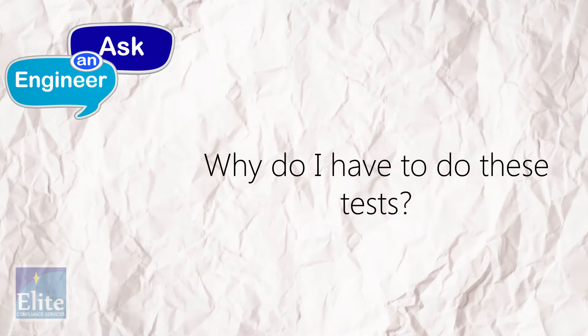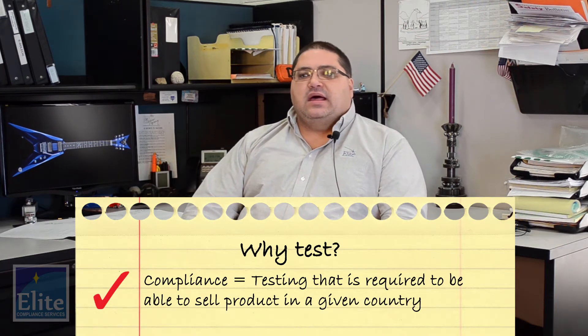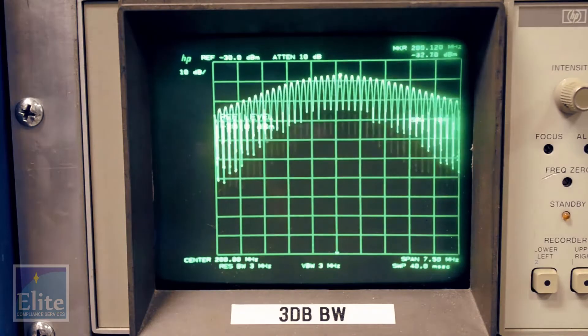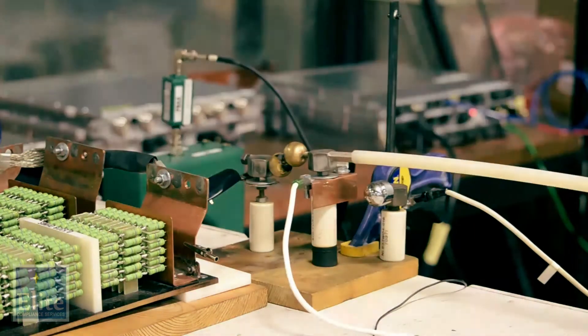Compliance in general is testing that is required to be able to sell product in a given country. There are a couple very real reasons for performing EMC tests, if for no other reason just to verify certain robustness and safety aspects of your product. If your product is going to be utilized in any way to control, provide inputs, or have some impact on user inputs or control of a given machine, a vehicle, whatever the case might be, there are safety-critical aspects to this.